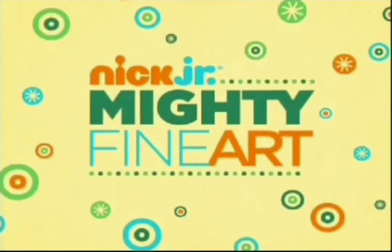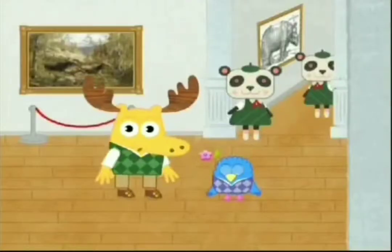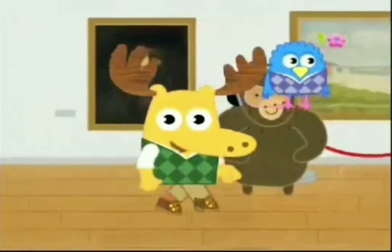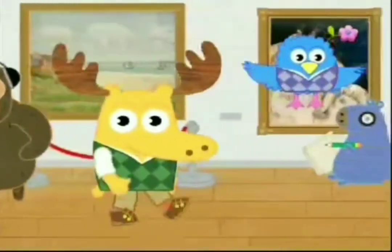Nick Jr. presents Mighty Fine Art. Welcome to the Art Museum. Let's take a stroll. I'd like to show you one of my favorite masterpieces — I like to call them Mooster Pieces.